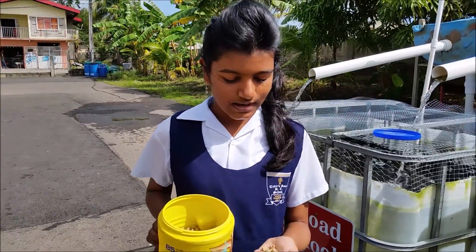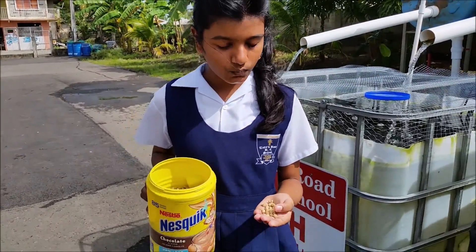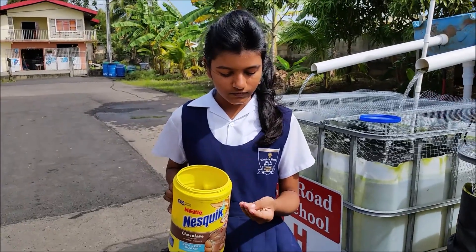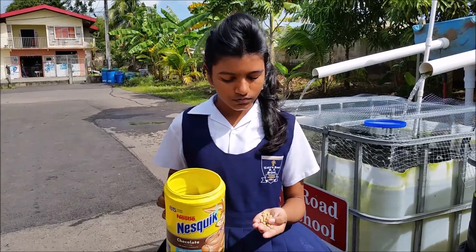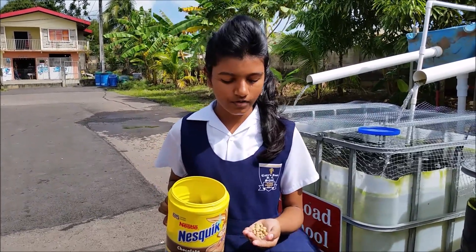A little bit about the tilapia food. We feed the tilapia tilapia pellets. They are fed twice a day — mornings and evenings. We are also able to feed them during noon. On holidays and weekends, we are lucky to have our security guards feed them for us.